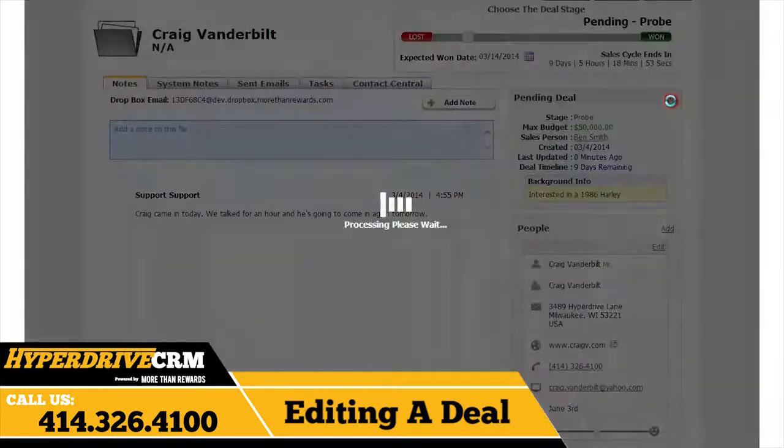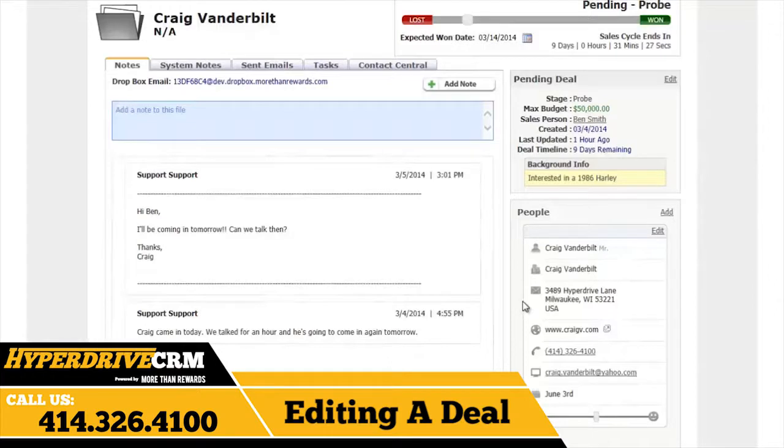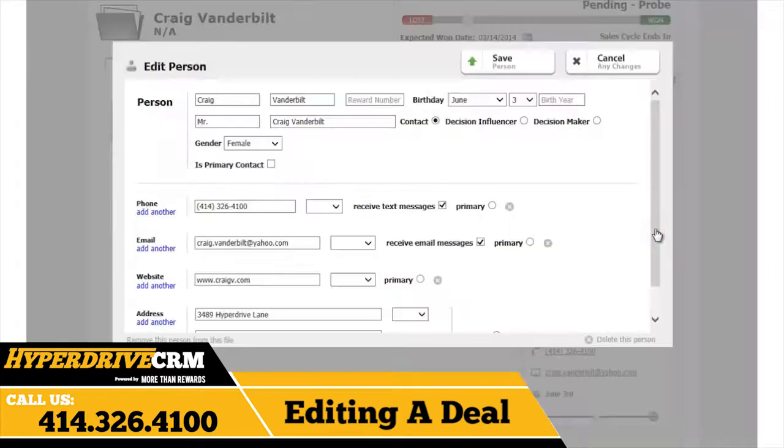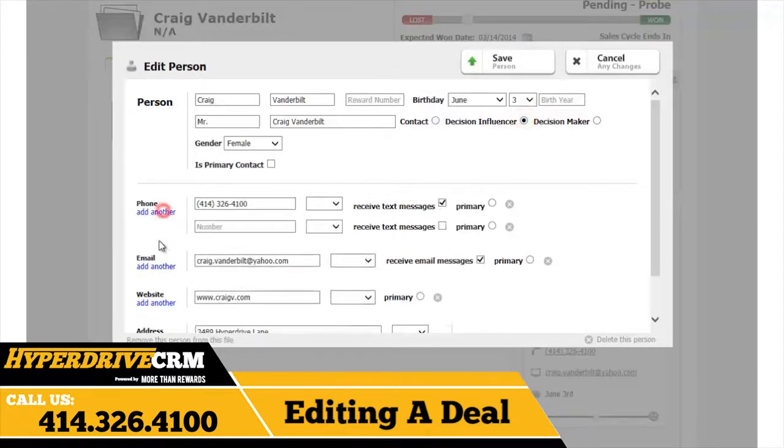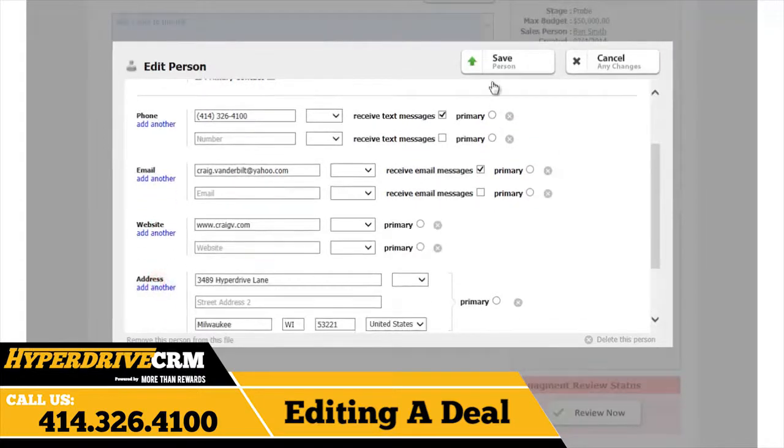To edit the lead info, click on the edit link here. You can change the lead status, stage, max budget, and deal background info. To edit the personal information, click on the edit link here. You can change their name, gender, birthday, and change the decision maker status. You can also add phone numbers, emails, websites, and addresses. When done, click save here.